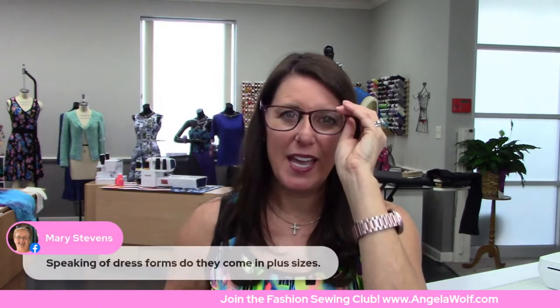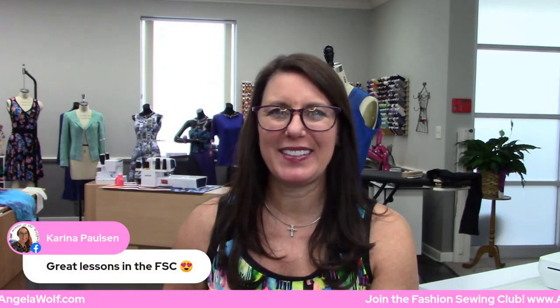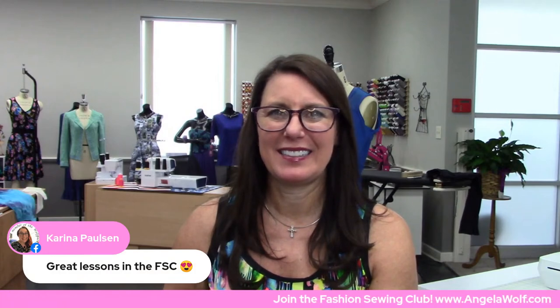Yes, they do come in plus-size patterns! Great to see you Linda. Mary, just click on that website down below and right at the top — I think I actually have it right here so you can see.